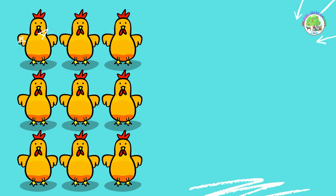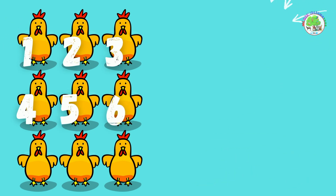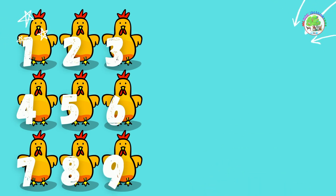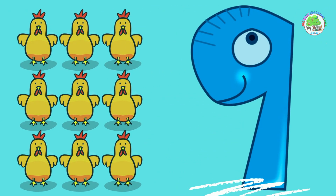Chickens. How many chickens can you count? 1, 2, 3, 4, 5, 6, 7, 8, 9. 9 chickens. Amazing!